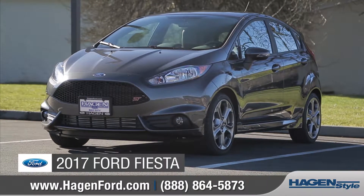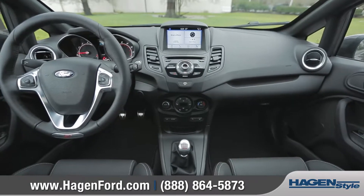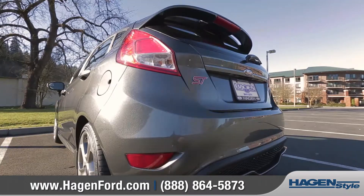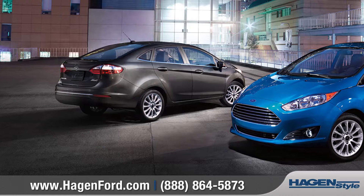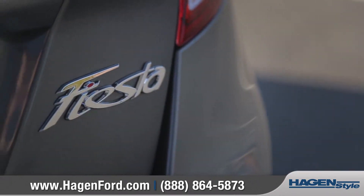Today, we'd like to talk about the 2017 Ford Fiesta. With impressive design and great fuel efficiency, the Ford Fiesta is fun that can last all day long. In addition to the sporty hatchback, the Fiesta also comes in a stylish four-door sedan. Come with us as we take a closer look.